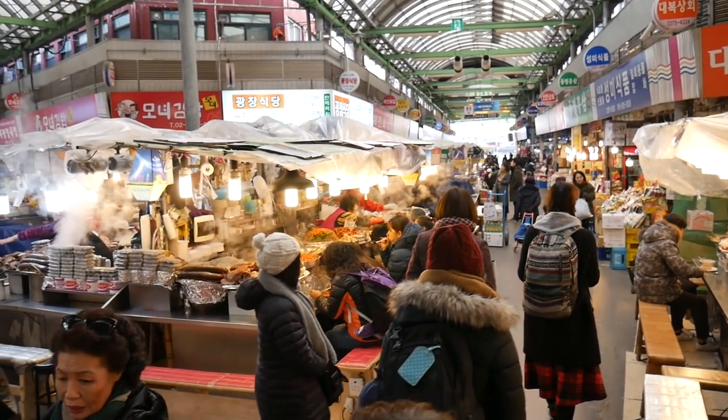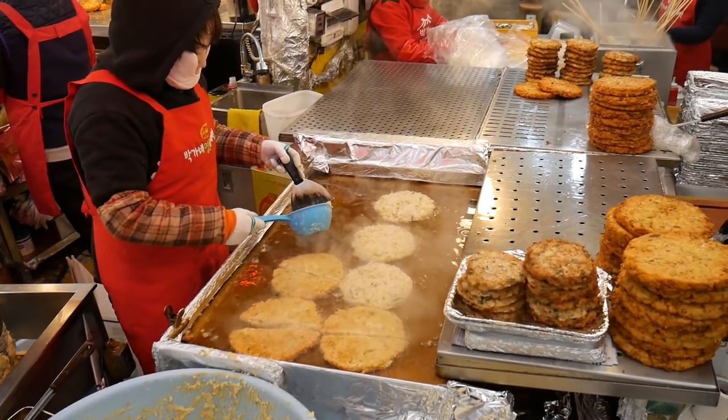Today we're in Seoul, South Korea and we're exploring Gwangjang Market. We are here to eat.